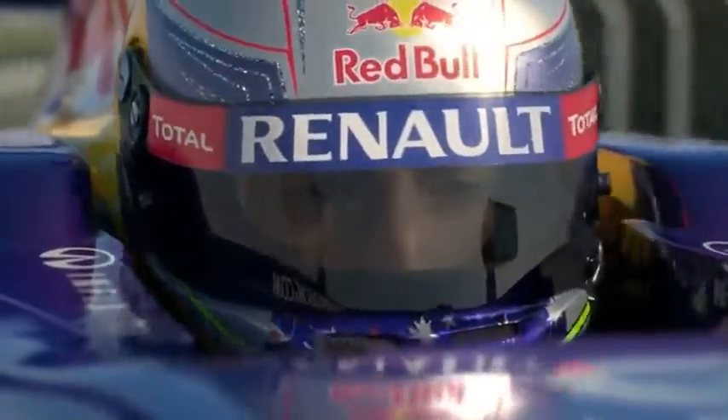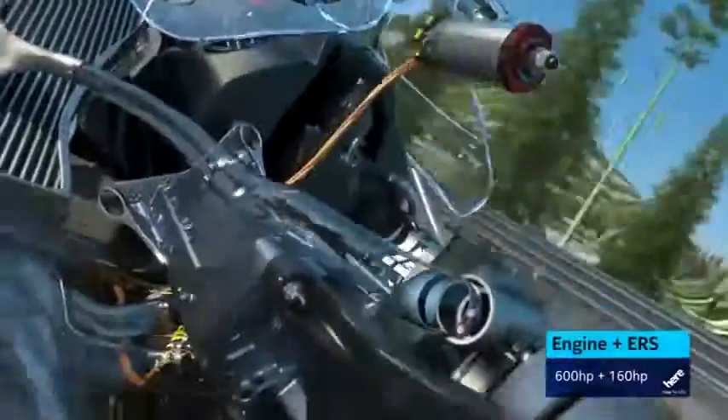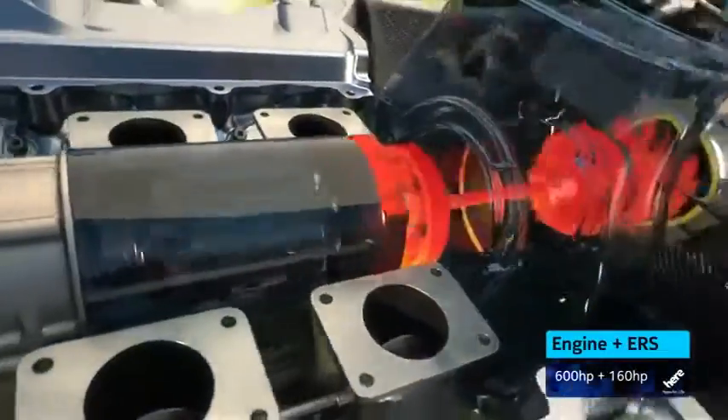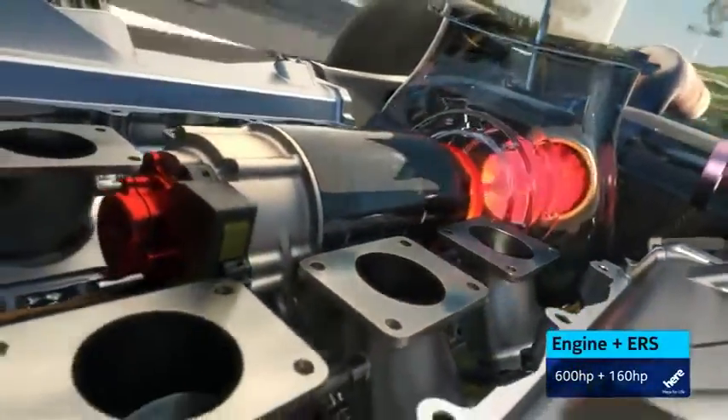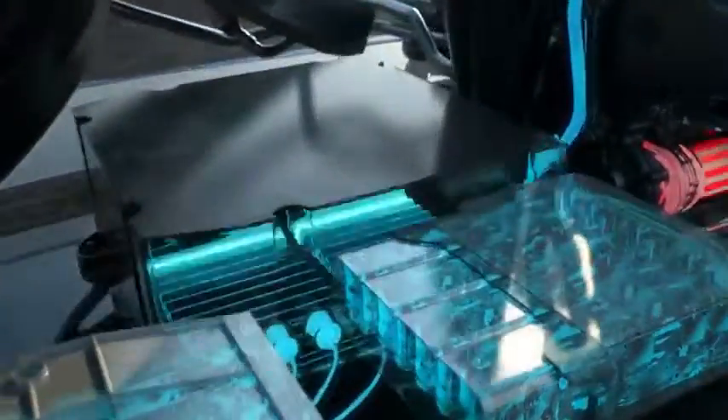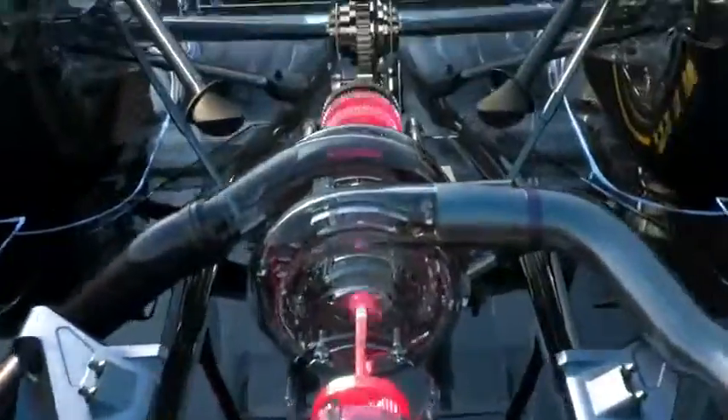The energy recovery system has been enhanced. The new ERS now has two motor generator units. The new one is powered by the flow of hot exhaust gases. The other one still uses brake energy from the rear wheels. It's a lot more powerful now. The battery pack now stores 10 times the amount of energy — that's enough for 33 seconds per lap rather than 6.6 as before, and a double boost of 160 horsepower.